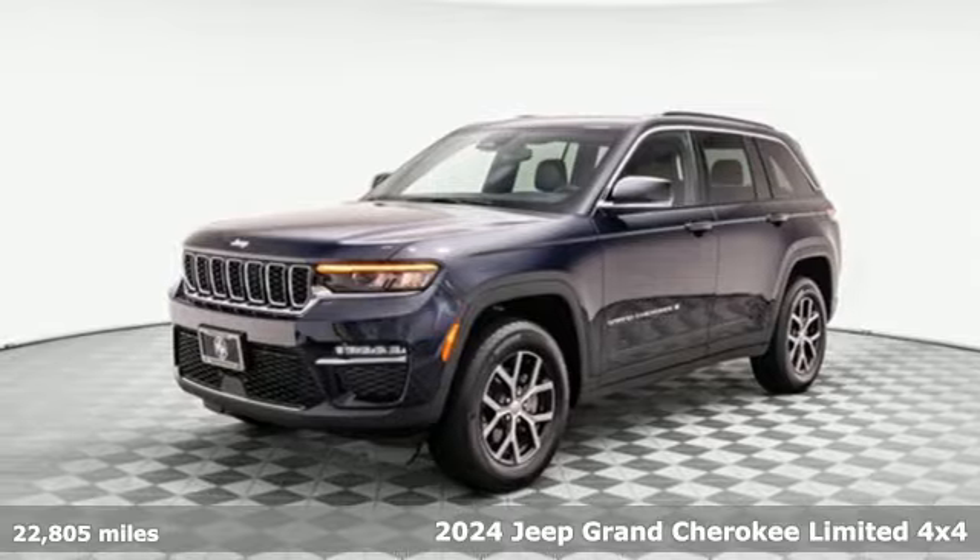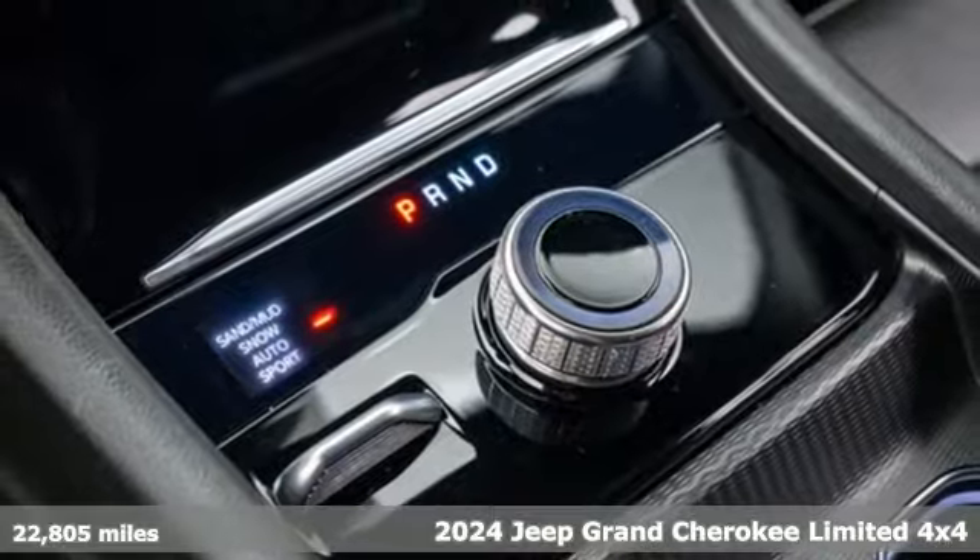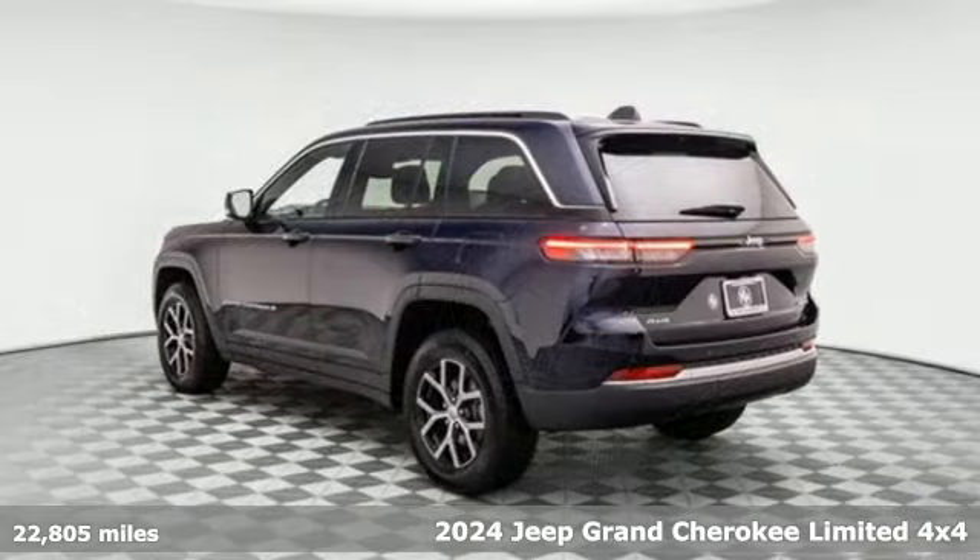It's a 2024 Jeep Grand Cherokee. Welcome to a ride that is as spectacular as the scenery — get ready for an impressive combination of features.